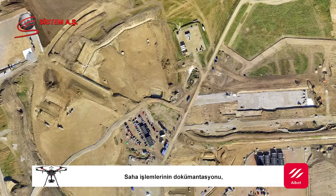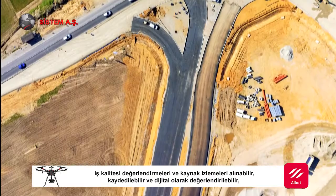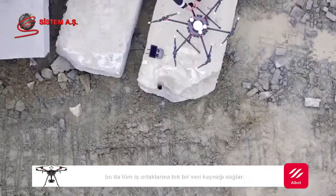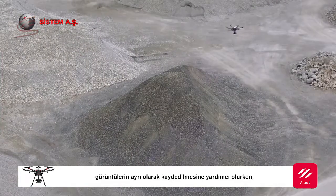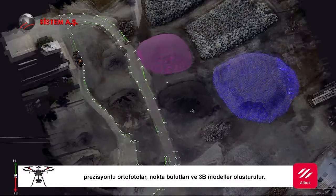Site progress documentation, job quality assessments and resource tracking can now be captured, stored and analysed digitally, providing one data source for all stakeholders. Easy setup and flight planning helps to record images autonomously according to planned waypoints, generating precise orthophotos, point clouds and 3D models.